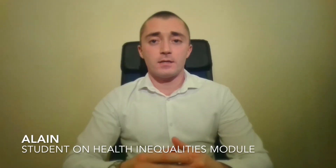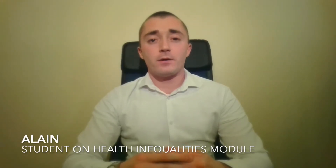I studied the Health Inequalities module. The module has empowered me to understand the needs of marginalised groups with regards to access to healthcare. The course leads Dr. Ros Herbert and Dr. Andy Guise are engaging and approachable teachers, and their teaching has been one of my top five experiences at King's.